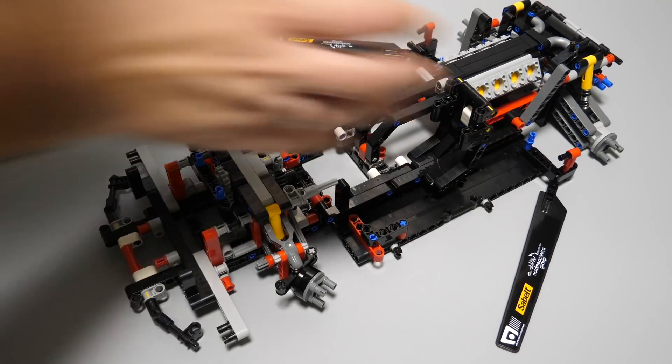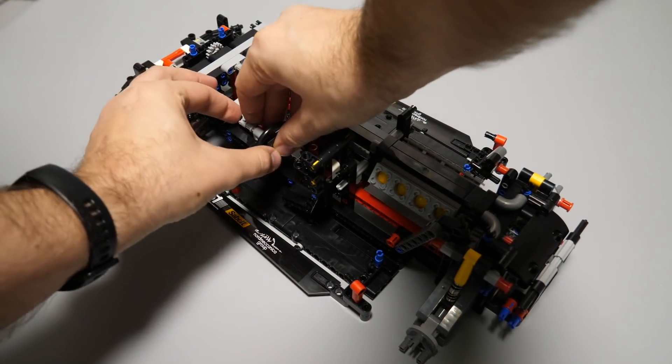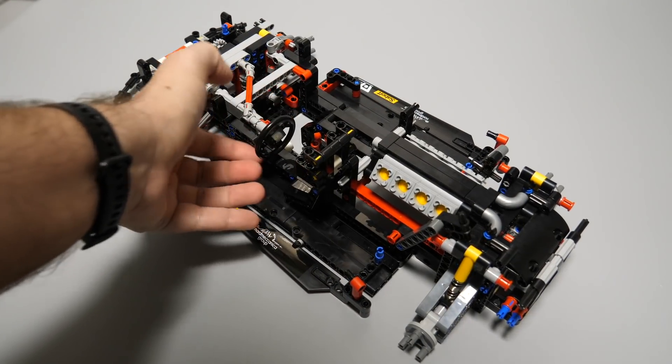These are also the first and pretty big stickers to apply. At the end of bag 2 the final piece is the steering wheel — this is how our build looks like at the moment.